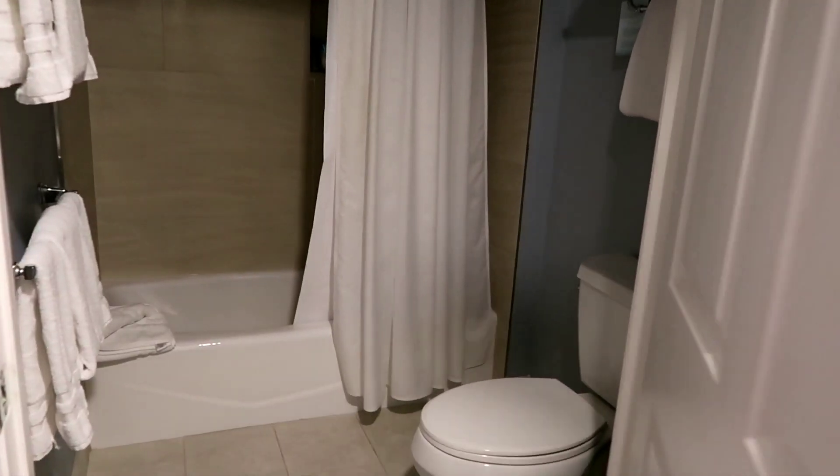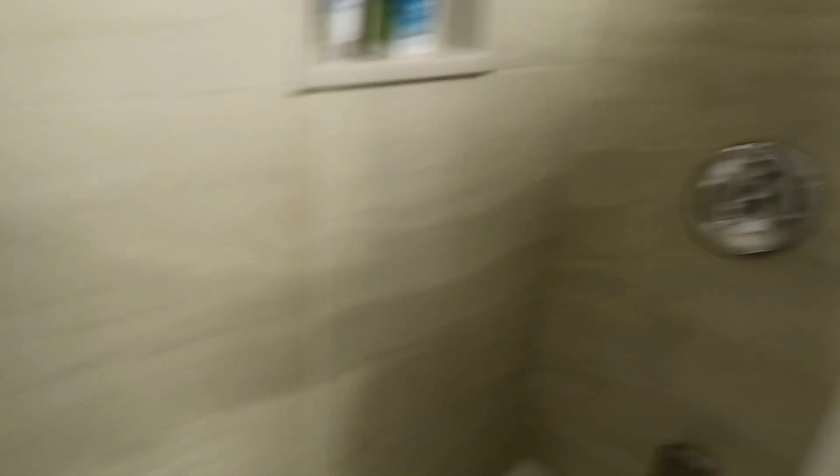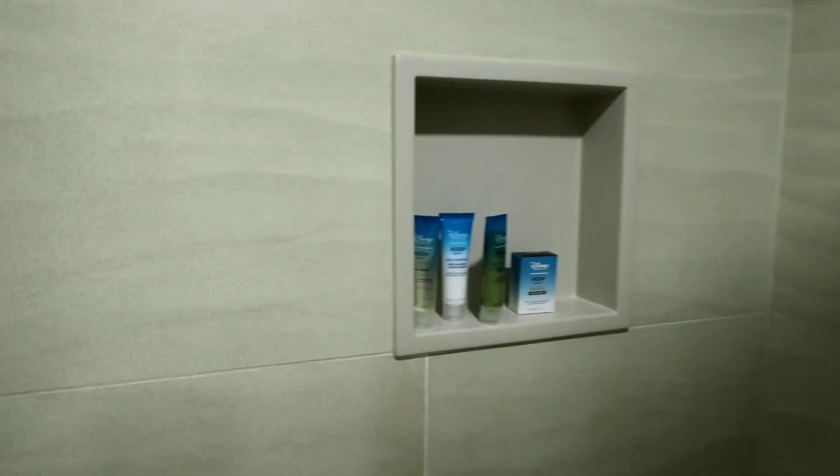I wonder if these light up — they kind of look like they might. And then in here is the bathroom. So you have your toilet, your towels and towel racks. You got nice artwork for the beach. And then this is the shower — a little shower. It serves its purpose. It doesn't have to be all fancy, but with the tile work it looks like sand. And you got your H2O products.